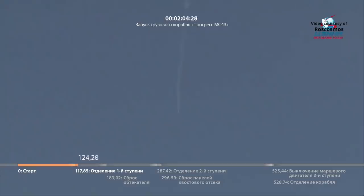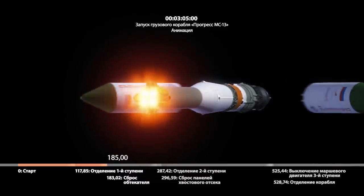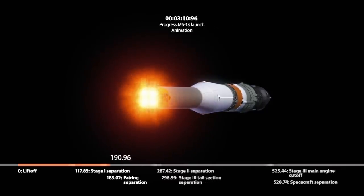The four strap-on boosters have completed their job and dropped away at 29 miles in altitude. Second stage engine up and burning. This will be about 2 minutes and 39 seconds of second stage performance. Confirmation of launch shroud jettison. The rocket's altitude now about 49 miles high, traveling at a speed of about 5,203 miles per hour.